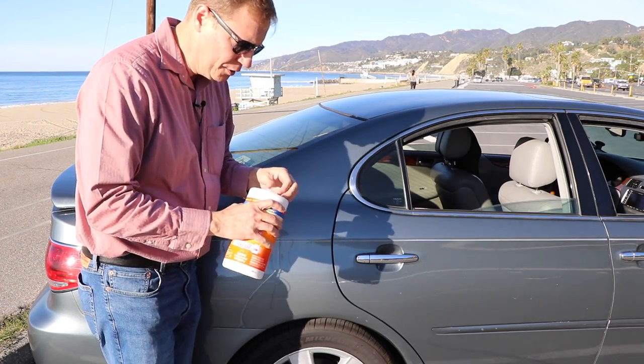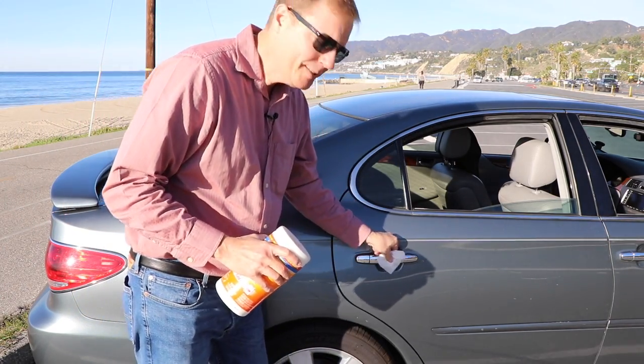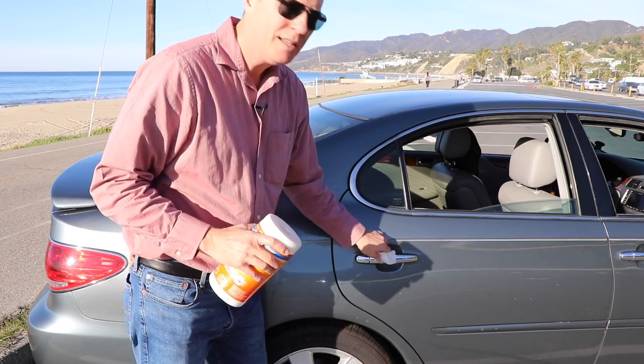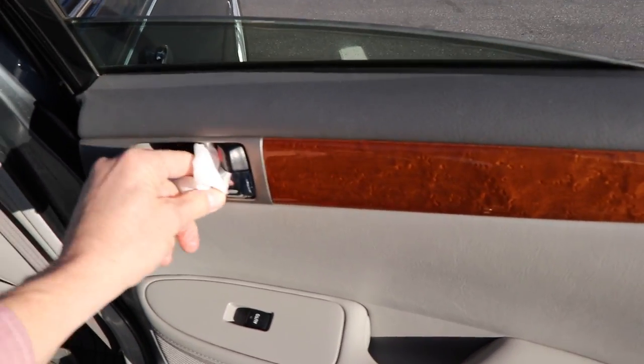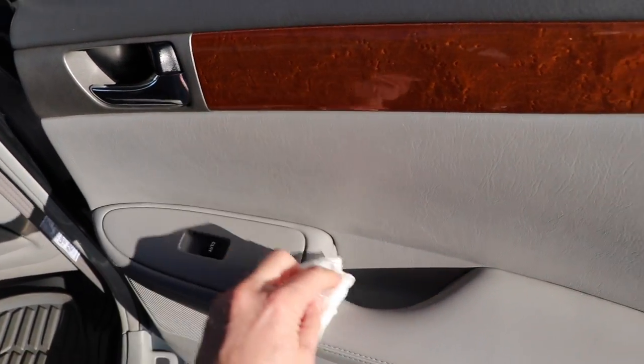First you want to go ahead and just remove one of the wipes, and anywhere that a passenger touches you want to clean the handle to kill any germs. Another area you want to wipe is where their hands are — the buttons.